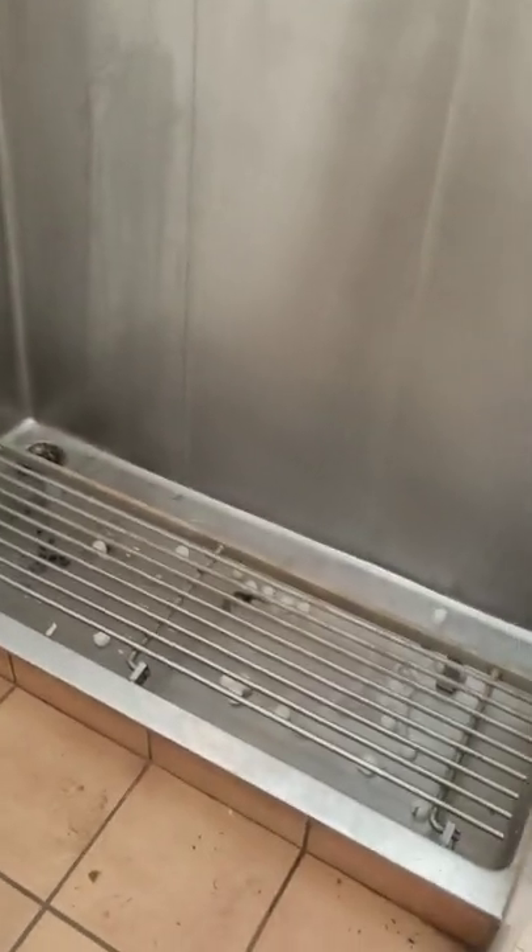No dust — only early surface dust. A few too many lolos in the urinal, otherwise looks pretty good. Sink's pretty clean.